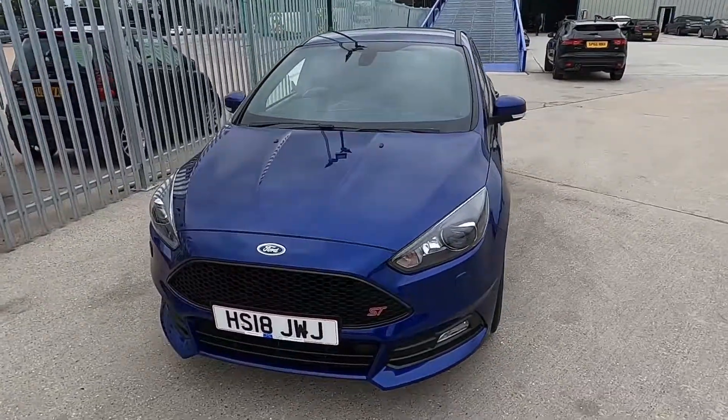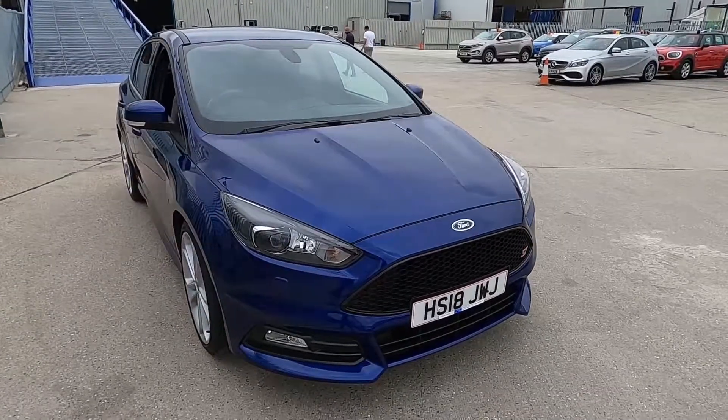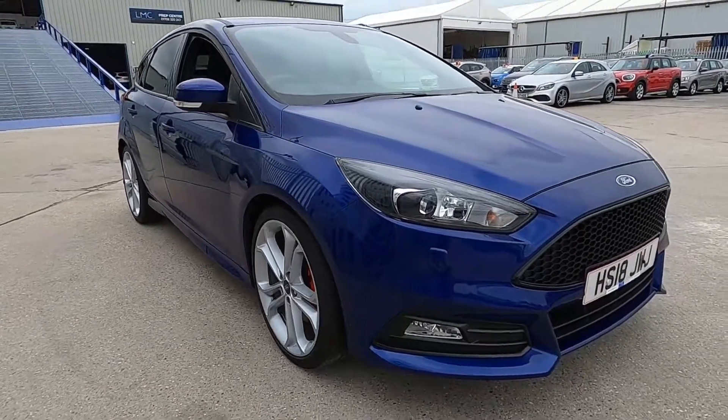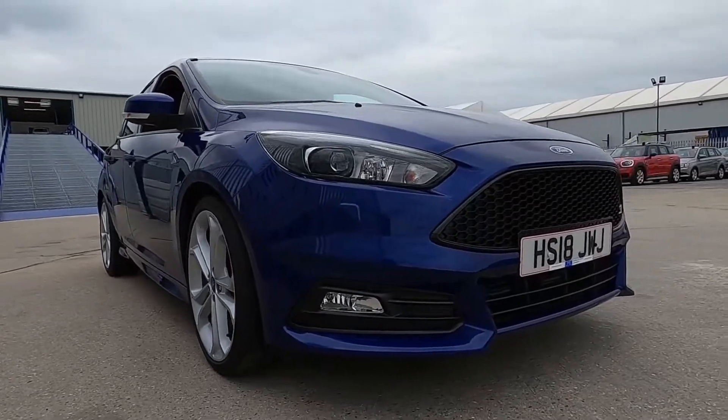Welcome to London Motor Company. My name is Sam and this is our 18 plate Ford Focus ST3. In this video I'm going to be showing you around the outside and inside of the car, and later on I'm going to be taking it for a test drive.